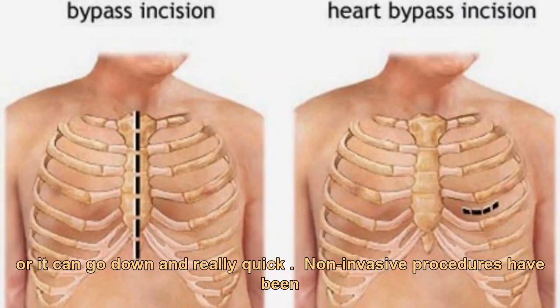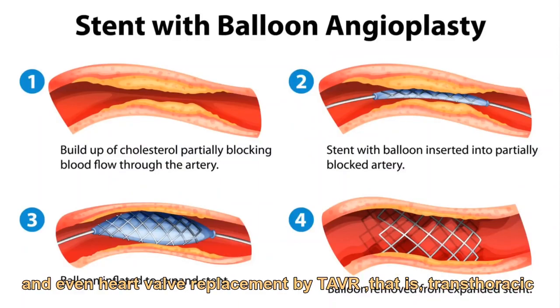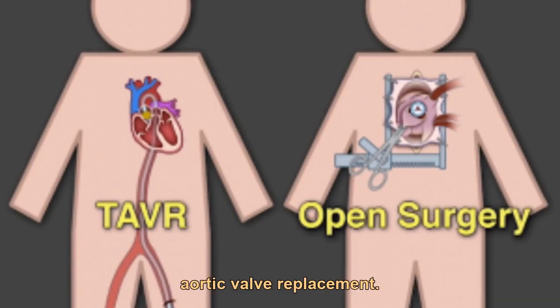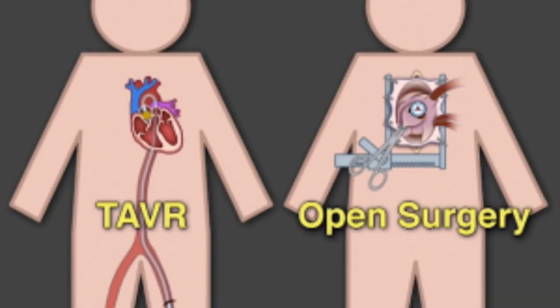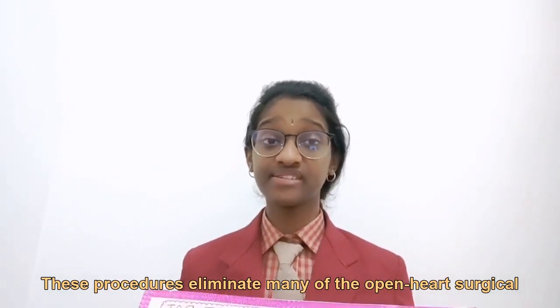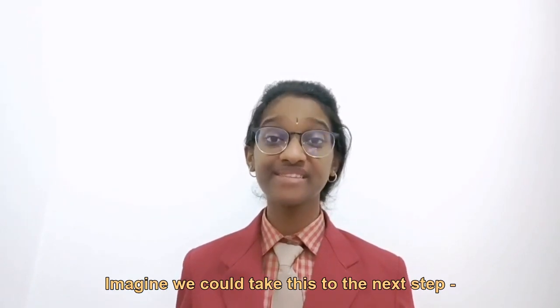Non-invasive procedures have been developed for angioplasty, stent placement, and even heart valve replacement by TAVR — that is, transcatheter aortic valve replacement. These procedures eliminate many of the open heart surgical risks. Imagine we could take this to the next step.